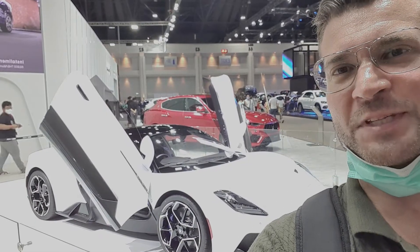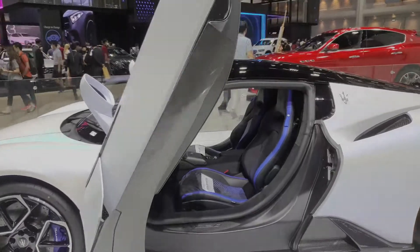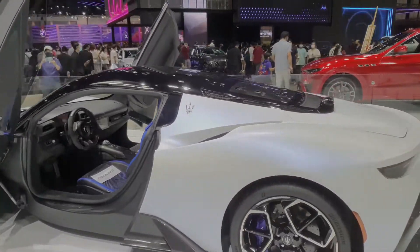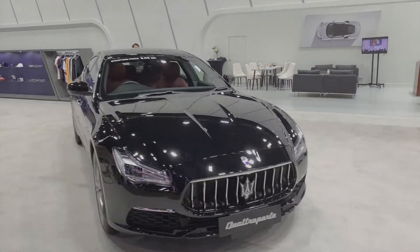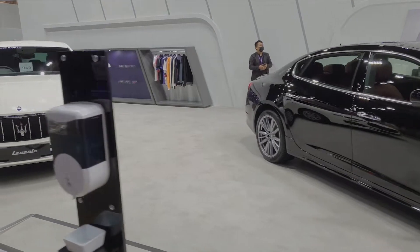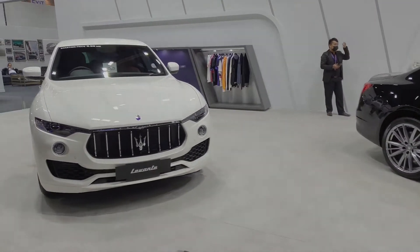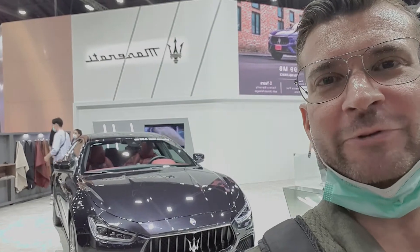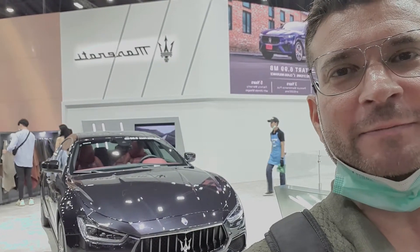How about the new MC20? I just don't like the colour. Maserati Ghibli for just under 6 million baht. That's a bargain.